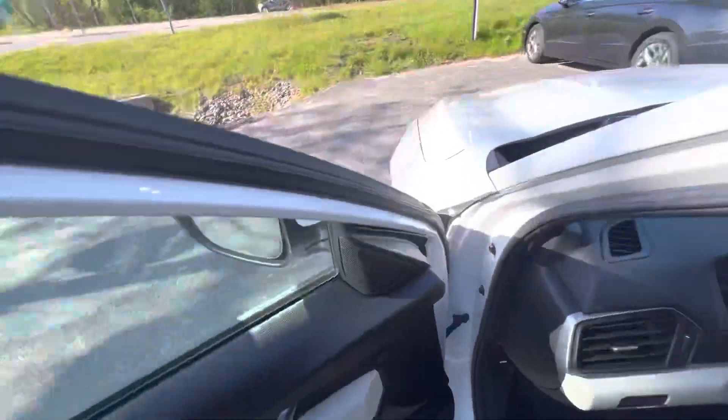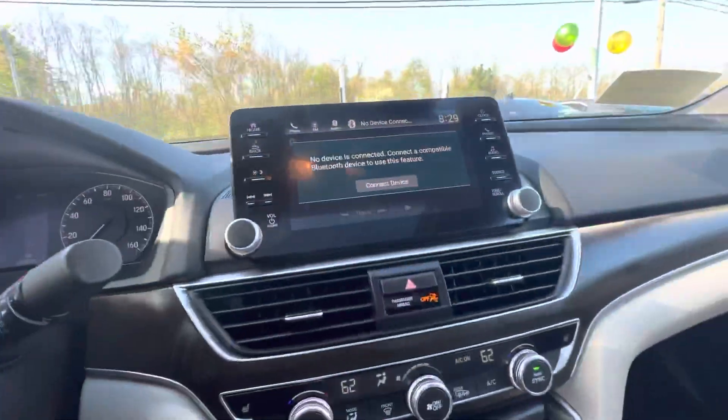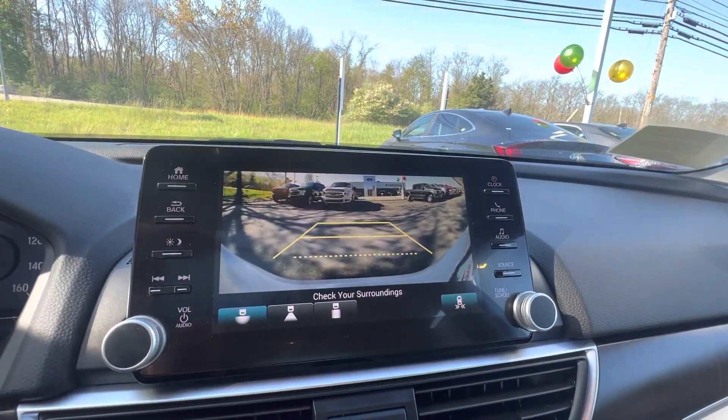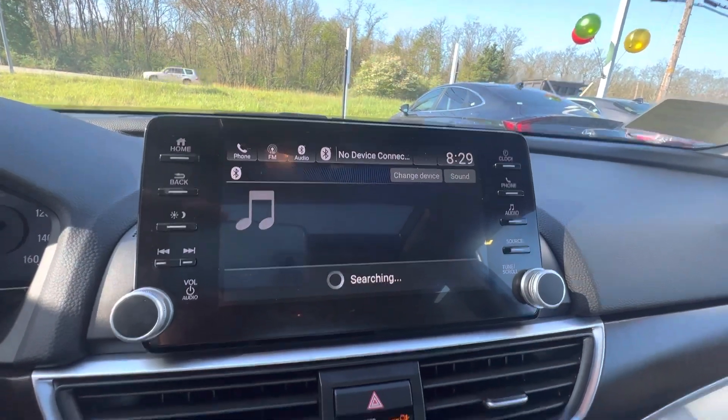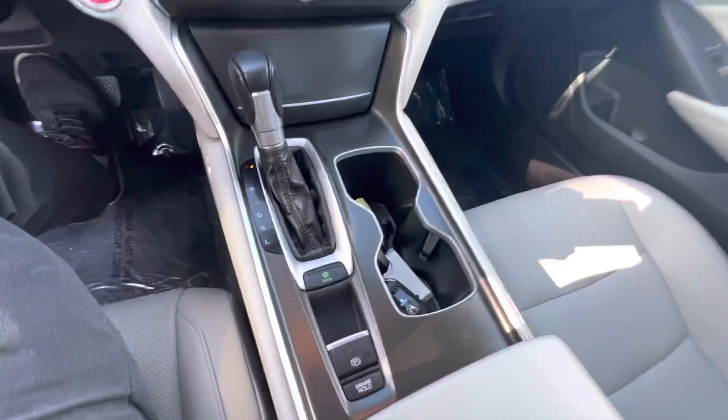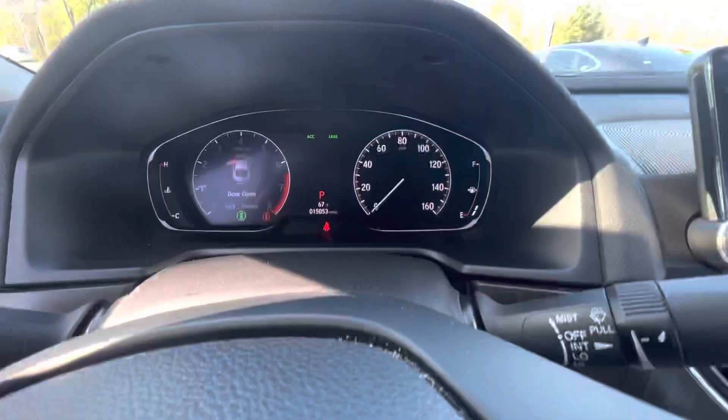And then we'll hop in. Nice touchscreen display, as well as a backup camera. All your media controls right there, and your climate controls right there. Then here's the dash.